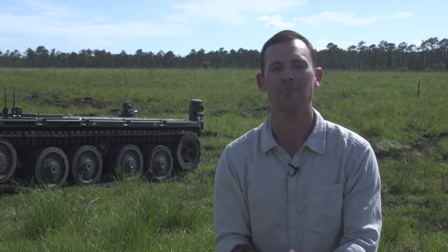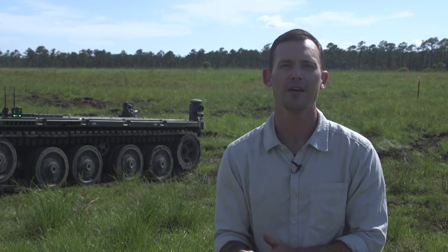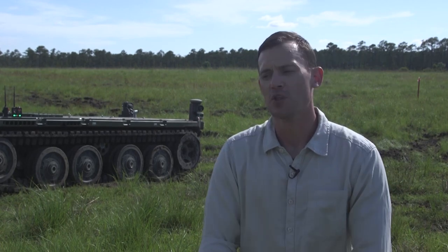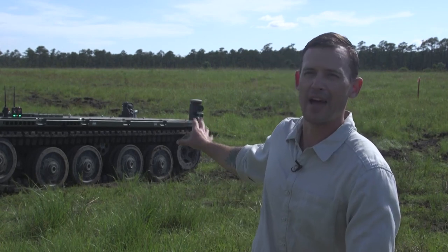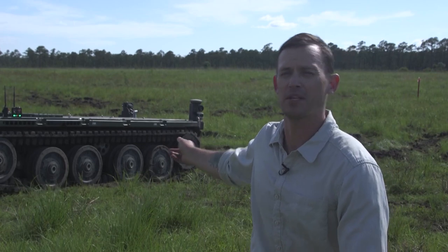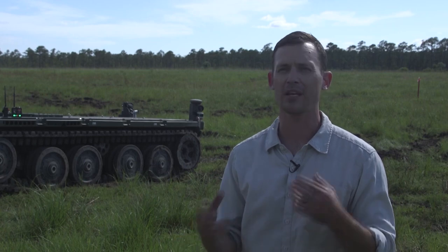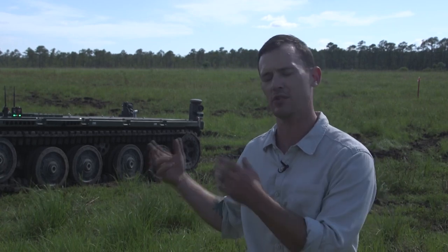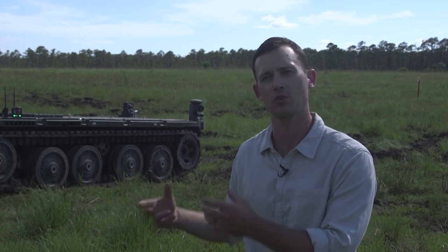I'm Dr. Matt Fogelsong. I am the Robotics and Autonomy Branch Head for the Science and Technology Division at the Marine Corps Warfighting Laboratory. The vehicles we have behind us are the EMAVs, or the Expeditionary Modular Autonomous Vehicles. They were really designed from the ground up, starting about five or six years ago, to begin to represent what future tactical unmanned ground vehicles could look like.